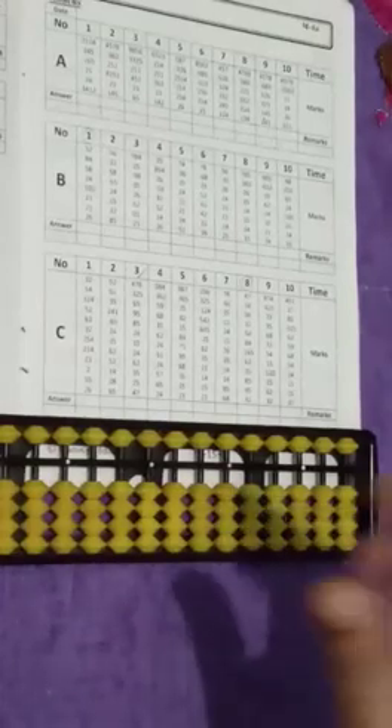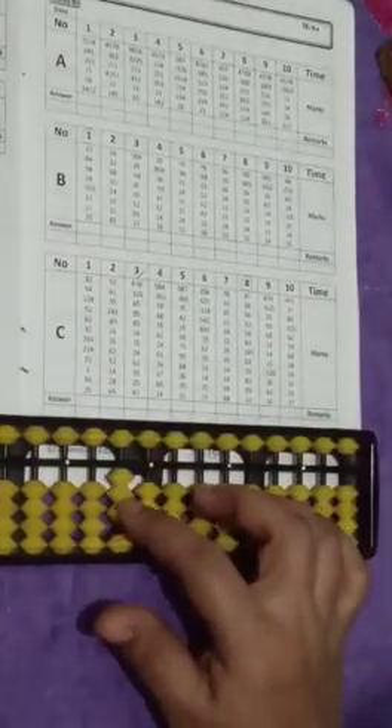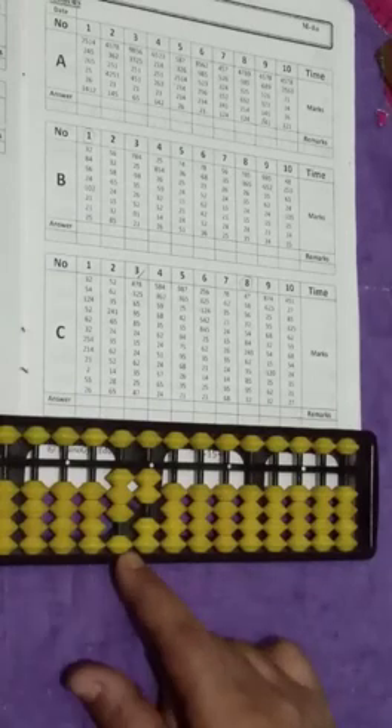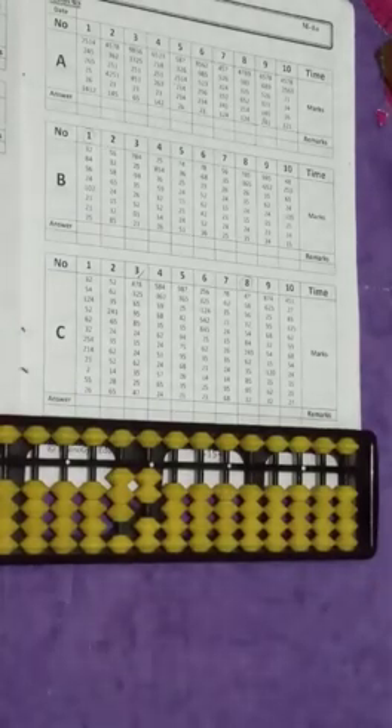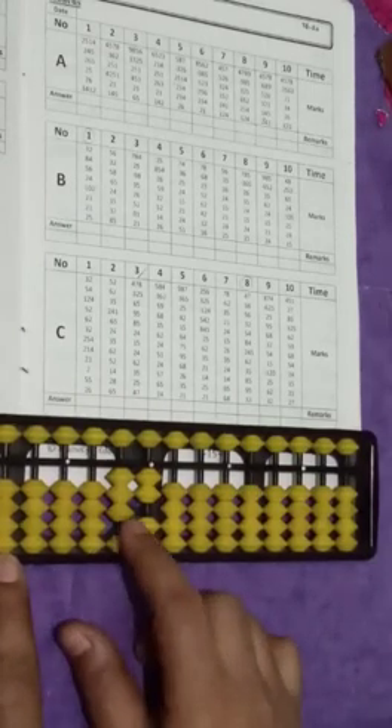Write down your answer and complete this box with the same trick. Now C column — C column we will try to do it on the abacus tool. So question number 1 is 32. It's your 1's and 10's and 100's. 32,